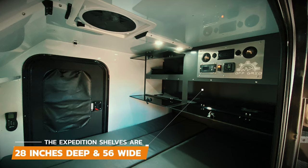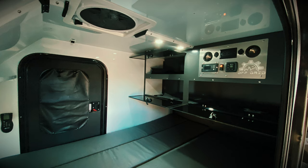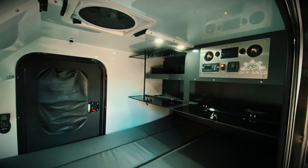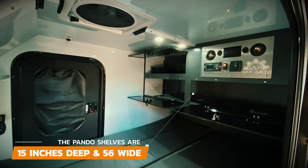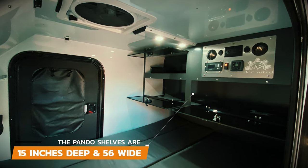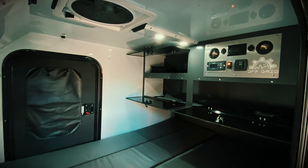The storage compartments on the Expedition are both 28 inches deep and 56 inches wide, with the top shelf measuring in at 12 inches tall and the bottom shelf 14 inches tall. On the Pando, they are both 15 inches deep and 56 inches wide, with the top shelf also measuring in at 12 inches tall and the bottom shelf 14 inches tall.